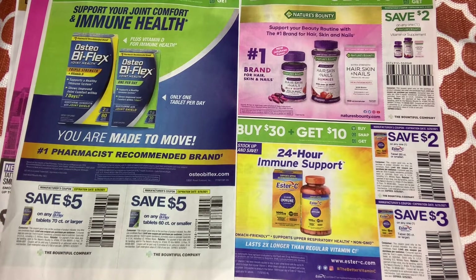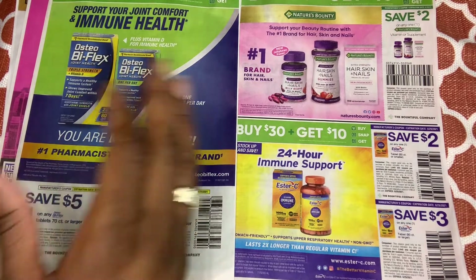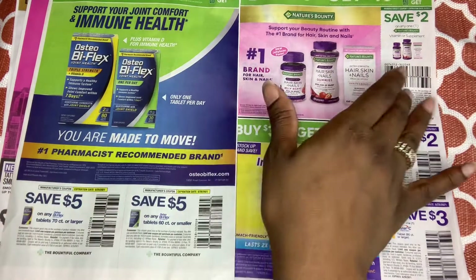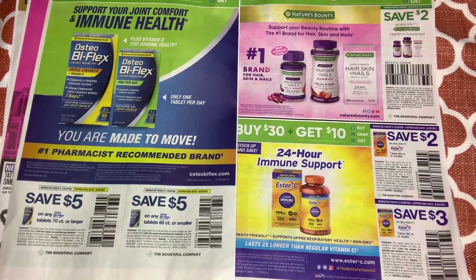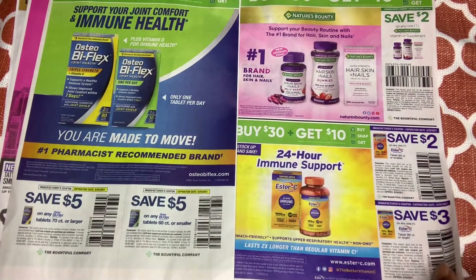There are vitamins and supplements for hair, skin, and nails — only $2 off one. I thought that was normally a higher value coupon, but okay. These are all supplements.